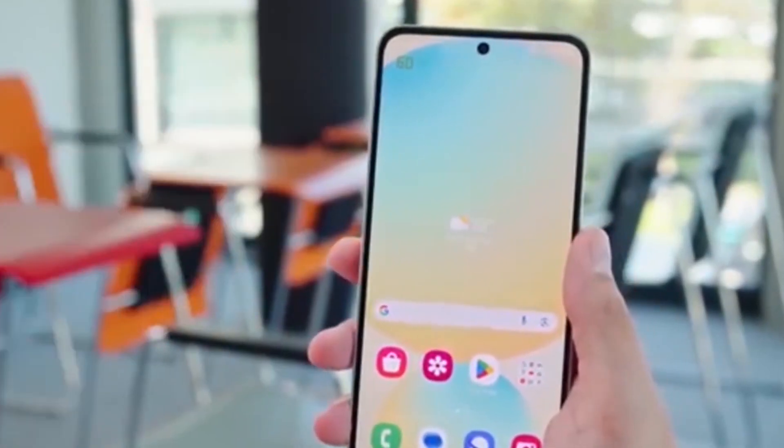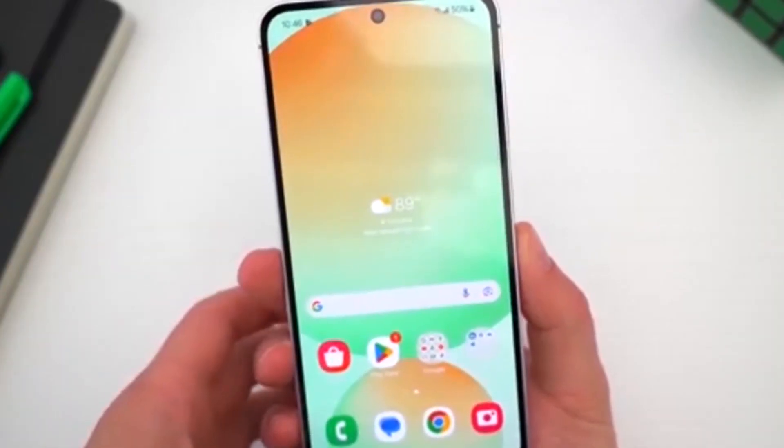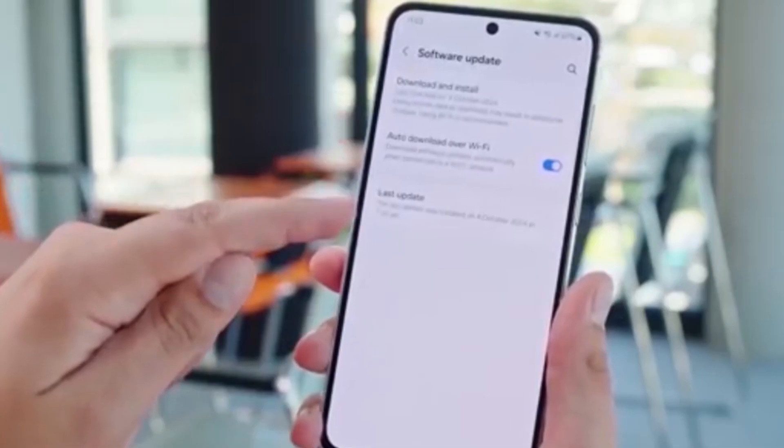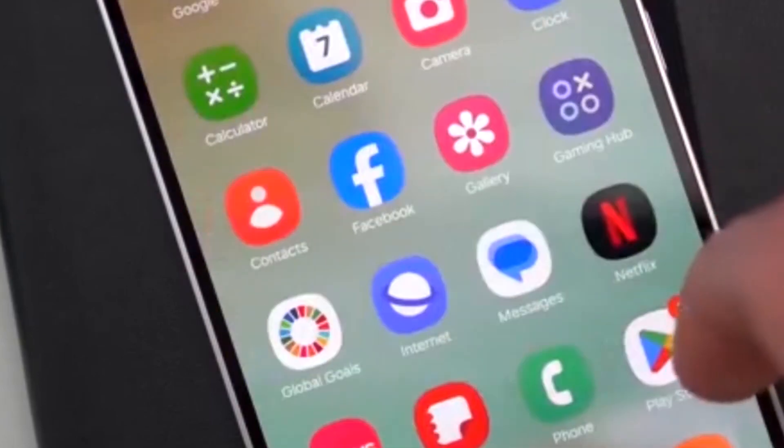But if you're using a Samsung Galaxy phone, here's the truth: you won't get the full Material 3 Expressive experience with One UI 8. Samsung runs its own interface, One UI, on top of Android. So while One UI 8 will be based on Android 16, Samsung won't fully adopt Google's new design style.